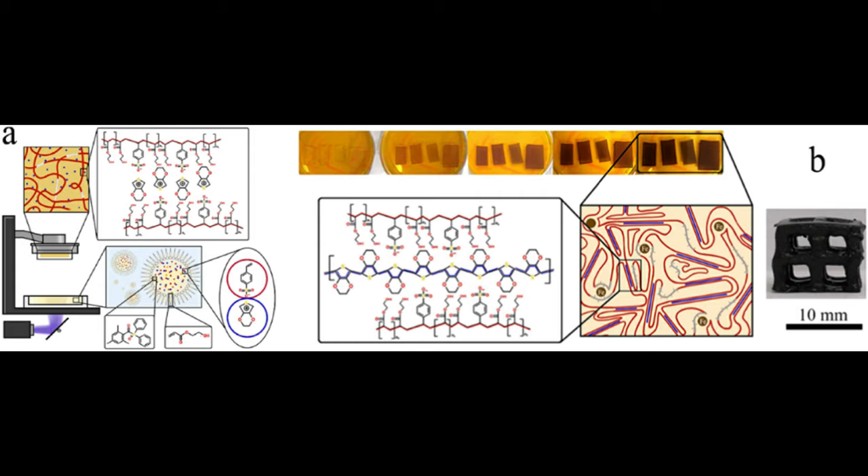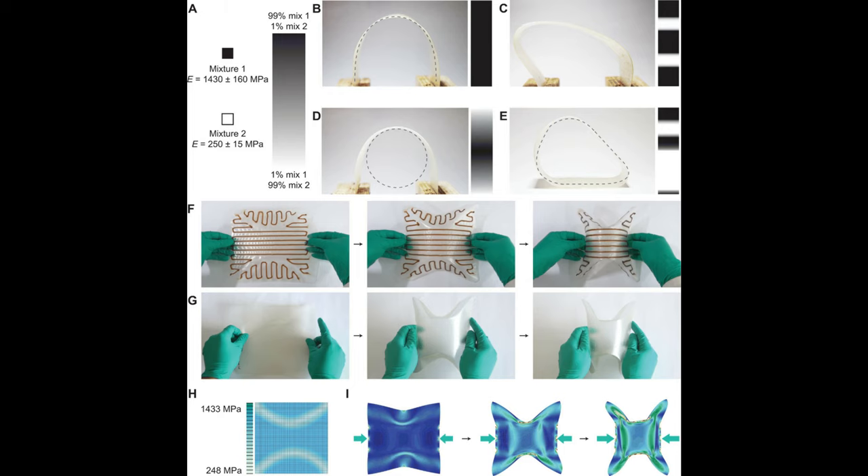Research into 3D printable hydrogels has made great strides in recent years. Just last month, researchers in Stuttgart 3D printed multi-material parts with multidirectional stiffness gradients using cellulose-based hydrogel.